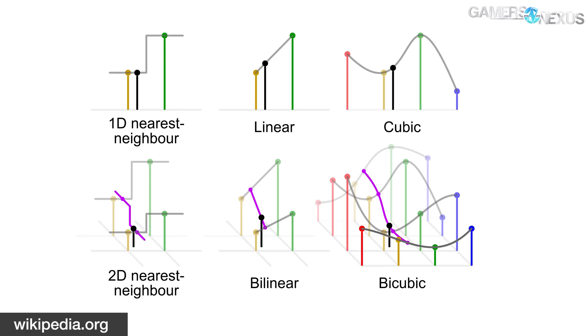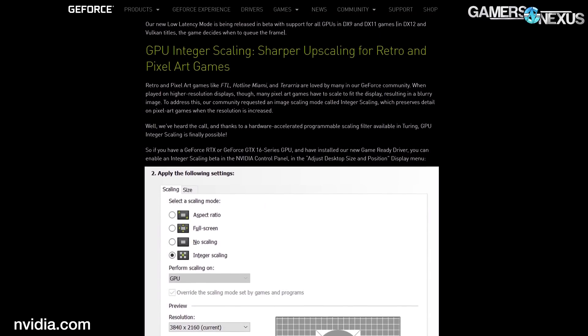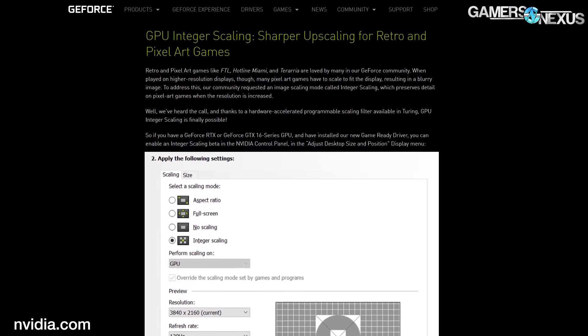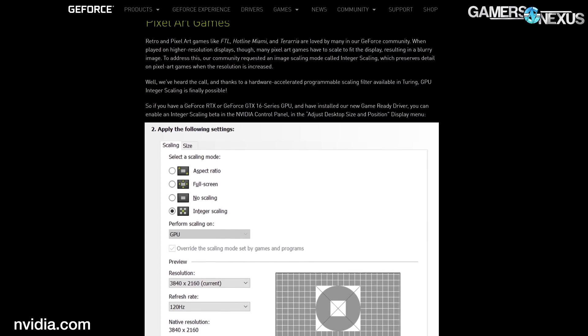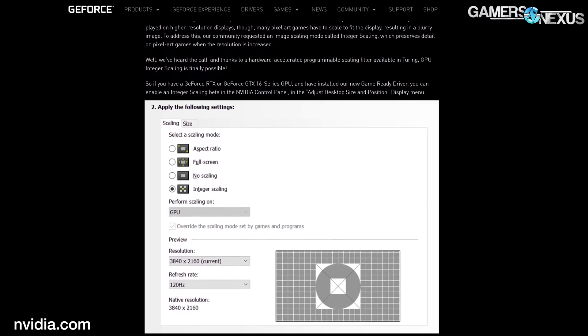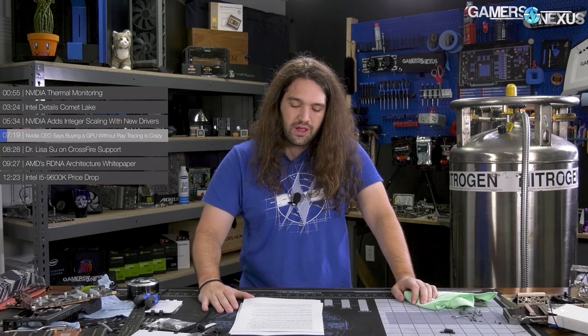Nearest neighbor scaling just fills in the blanks with the color of the nearest pixel without any interpolation, which is great for keeping pixel art sprites crisp. Nvidia's intended use case for the integer scaling feature is running full-screen pixel art games that don't natively support 4K, like FTL. Nvidia says the feature is enabled by a hardware-accelerated programmable scaling filter available in Turing, but nearest neighbor scaling is arguably the crudest possible resizing algorithm, so hopefully the feature makes its way into older hardware.